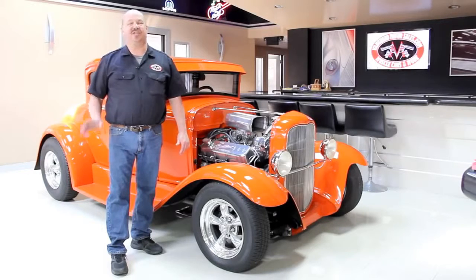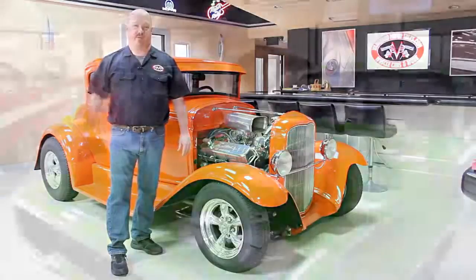Hi, it's Greg of Vanguard Motor Sales. Today I'm going to be showing you a 1966 GTO convertible, rotisserie restored four-speed car. This thing is beautiful.